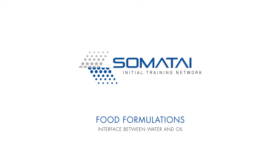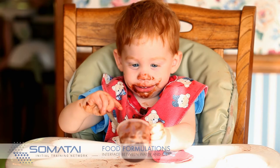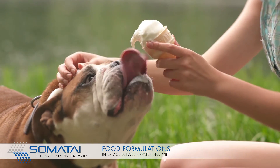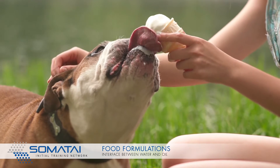Many food formulations, like pudding or ice cream, are basically emulsions consisting of oil droplets dispersed in water. The long-term stability of these emulsions is mainly determined by the properties of the interface separating the two liquids.